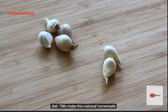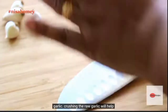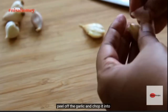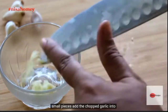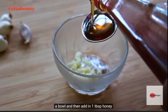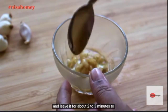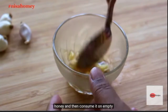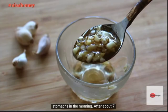To make this natural homemade remedy, simply crush two cloves of desi garlic. Crushing the raw garlic will help to enhance the benefits of allicin. Now peel off the garlic and chop it into small pieces. Add the chopped garlic into a bowl and then add one tablespoon of honey. Mix honey into the crushed garlic and leave it for about two to three minutes to allow the garlic to infuse with the honey.